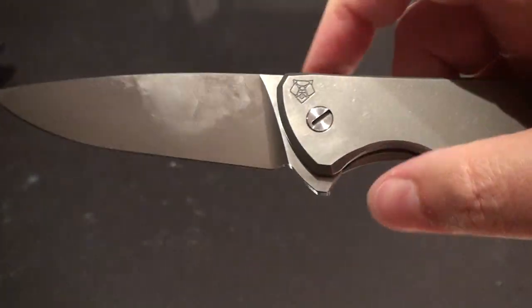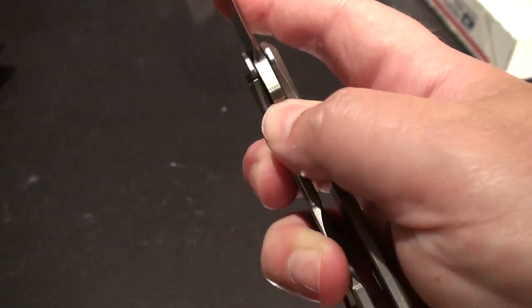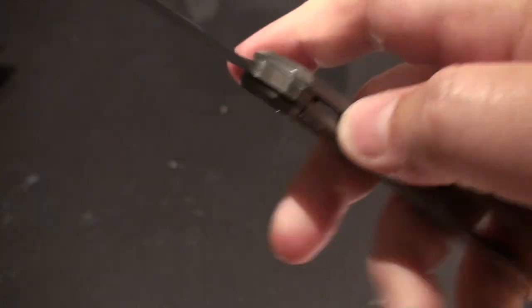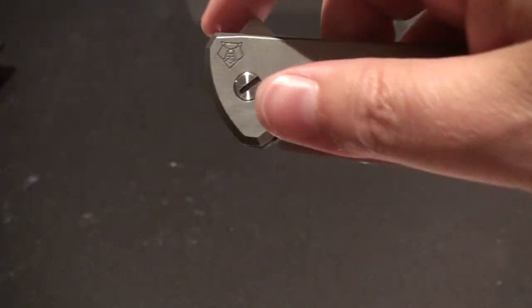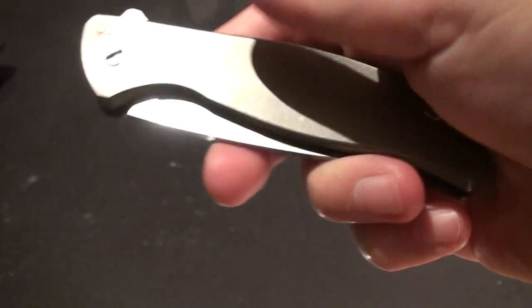I think this is an older model — I want to say probably 2009, 2010. So that only stuck that once, which is really odd. I'm firing this thing pretty hard and it fires out good. So we'll come back to this one a little bit. A little bummed out on that lock — that thing stuck like crazy.